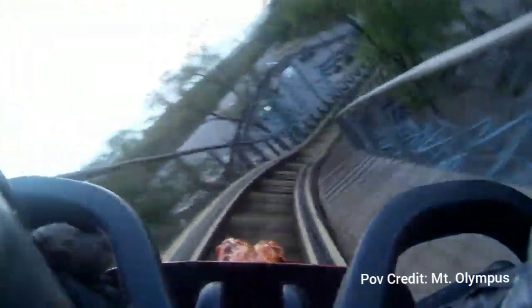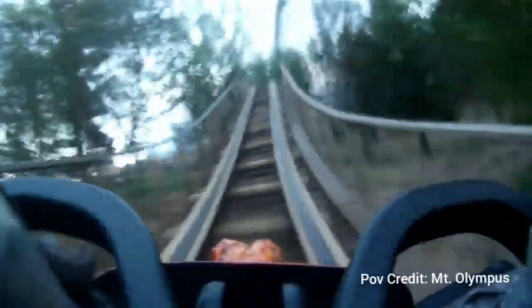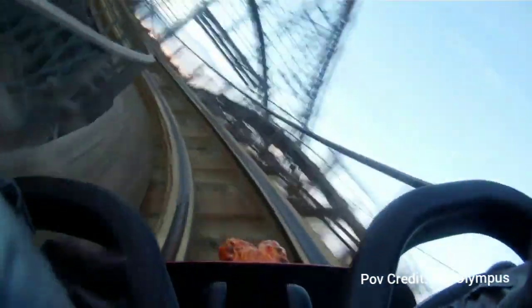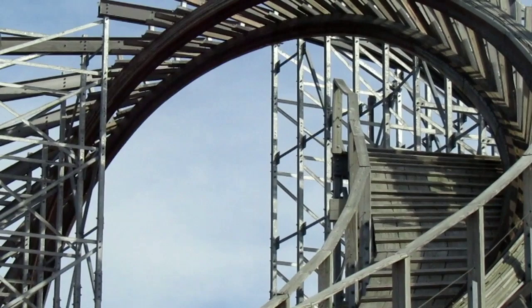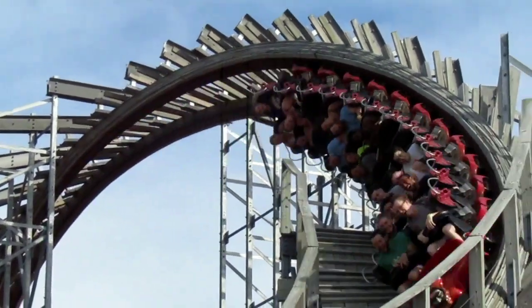Everything this ride does is amazing. It has a nice length, good elements, and a strange setup with the brake run — which is kind of quirky but I like it. I find the ride really enjoyable and highly recommend going out to visit Mount Olympus. Just be warned that it is not for everyone.